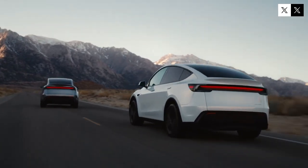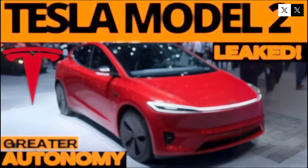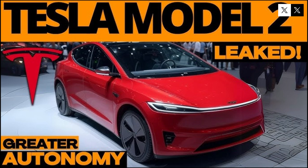The Model 2's impact on the automotive industry will be profound. Competitors will be forced to rethink pricing, production processes, and market strategies. Tesla, once again, forces the competition to evolve, setting higher standards for efficiency, performance, and sustainability in urban vehicles.